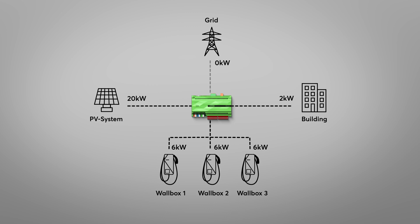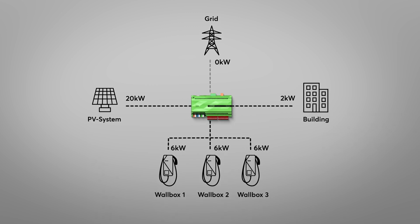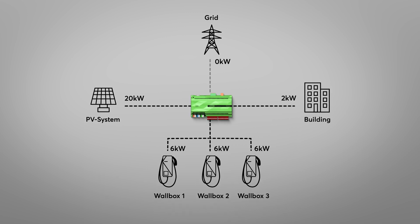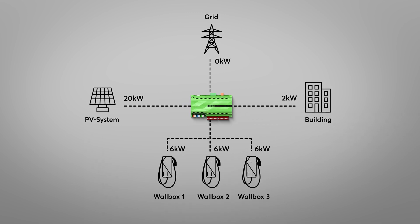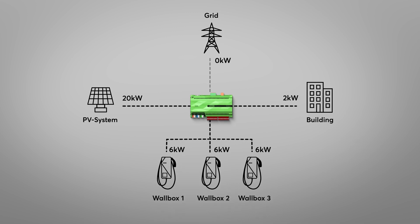If you would like to charge your vehicle with full power, even if the surplus is not sufficient, you can of course do so easily with the customizable charging modes. However, the dynamic reduction of the charging power is also important in projects with several wallboxes and a limited grid connection. This way, the charging power can be reduced automatically to the current requirement to avoid overloading the mains connection.